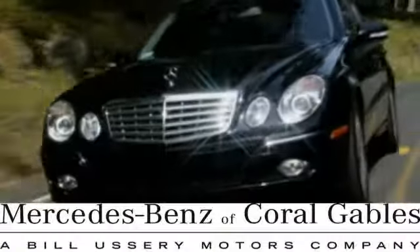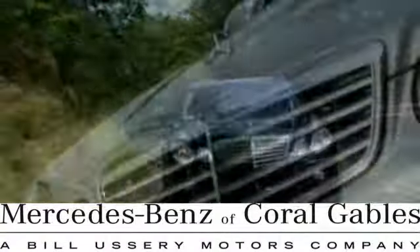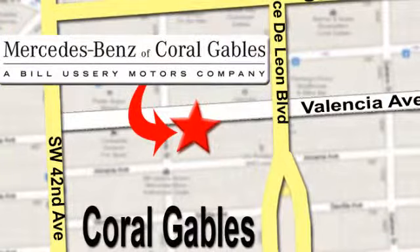At Mercedes-Benz of Coral Gables, our goal is to help you discover the true joy of driving. We're conveniently located just west of I-95 at 300 Almeria Avenue. We'll see you next time.